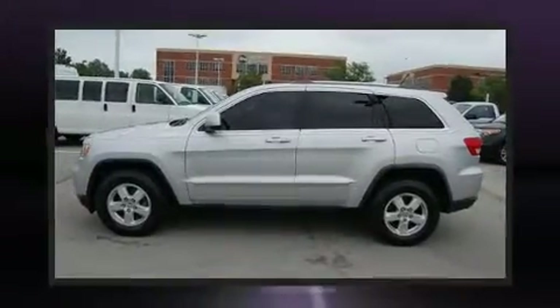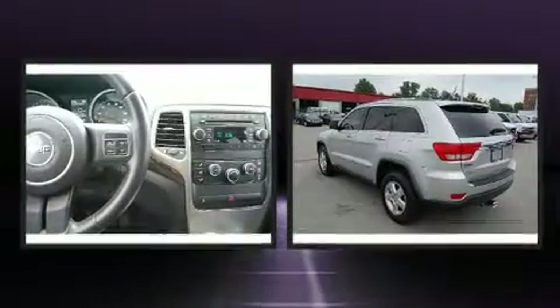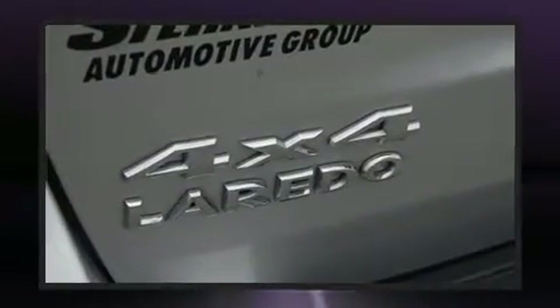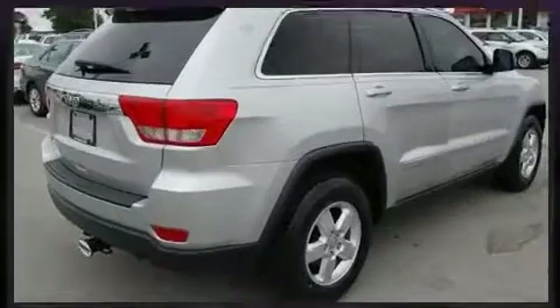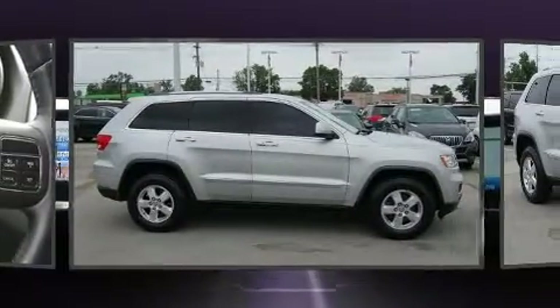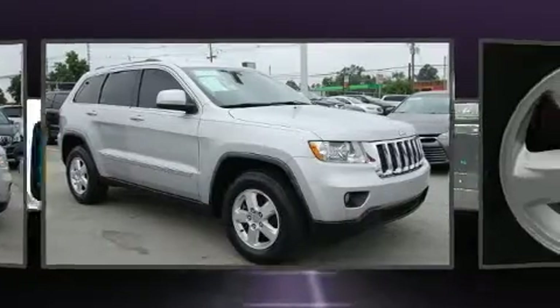Load your family into the 2011 Jeep Grand Cherokee. It features an automatic transmission, four-wheel drive, and a refined six-cylinder engine. Jeep prioritized practicality, efficiency, and style by including front and rear reading lights, one-touch window functionality, front fog lights, a roof rack, and much more.